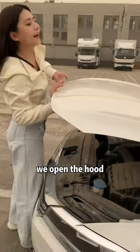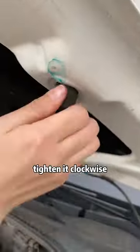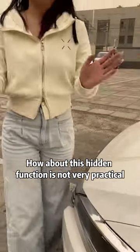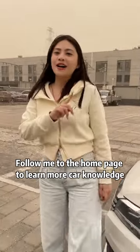If the hood has an uneven gap, open the hood and find the two black adjustment knobs. Tighten them clockwise and you will see the gap become smaller. Very practical!